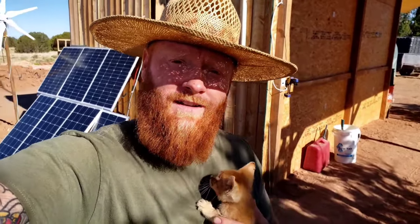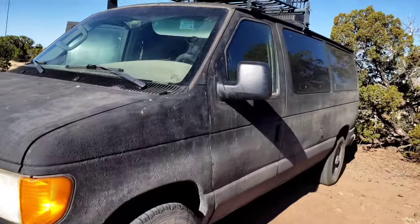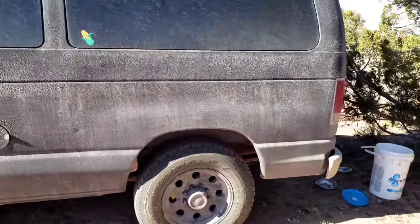How much did it cost me to set up my homestead out here in the high desert of Arizona? The first thing I bought in preparation to move off-grid was the van back there. This is a 2007 Ford E350 and I paid $10,000 for this vehicle about a year before I moved out here.